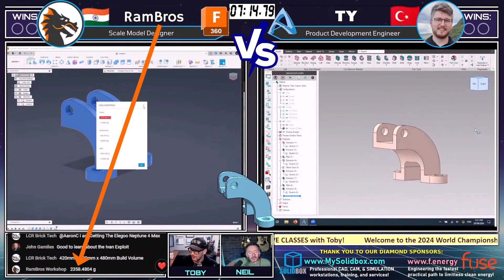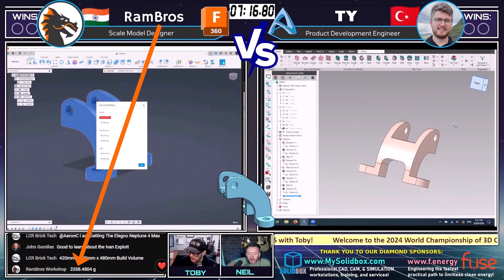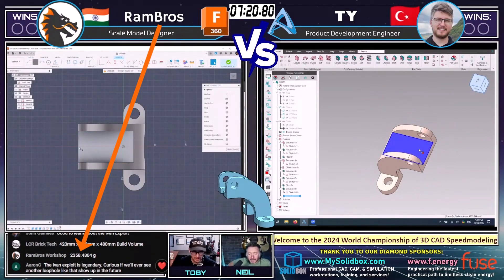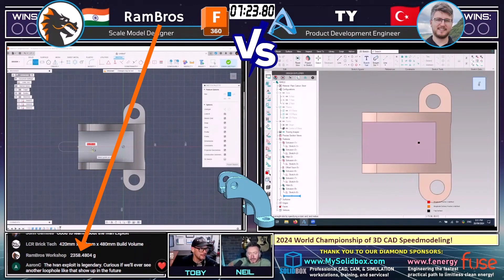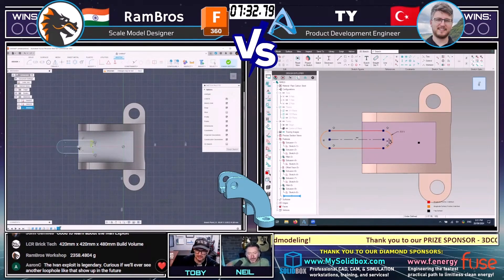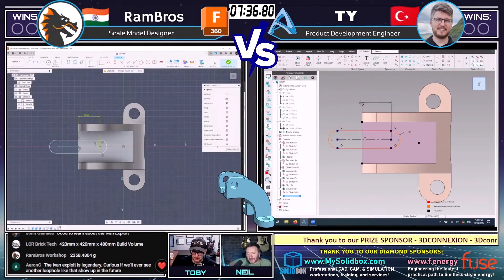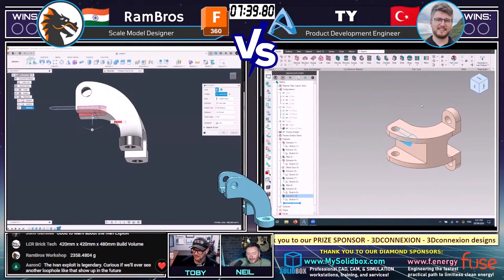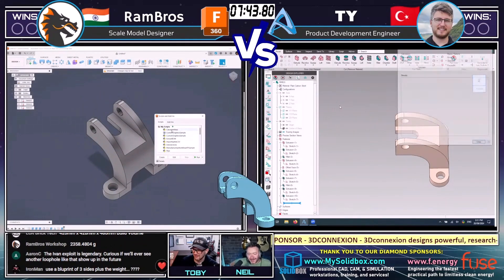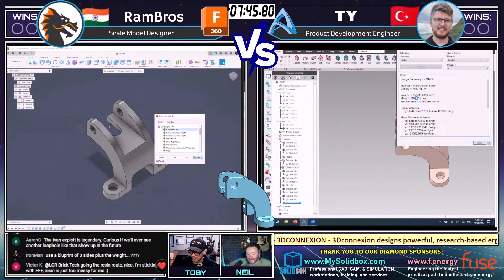Rambrose coming in with an answer — 2, 3, 5, 8 grams. That is not correct. I was looking at Ty and I got to admit I didn't even look over at Rambrose. 2, 3, 5, 8 grams is not correct. So we're going to let these guys keep working, try to figure out what they're missing. But wow — I let myself get a little distracted from the action there, and Rambrose completely came through with an answer there — really unexpected and really impressive.